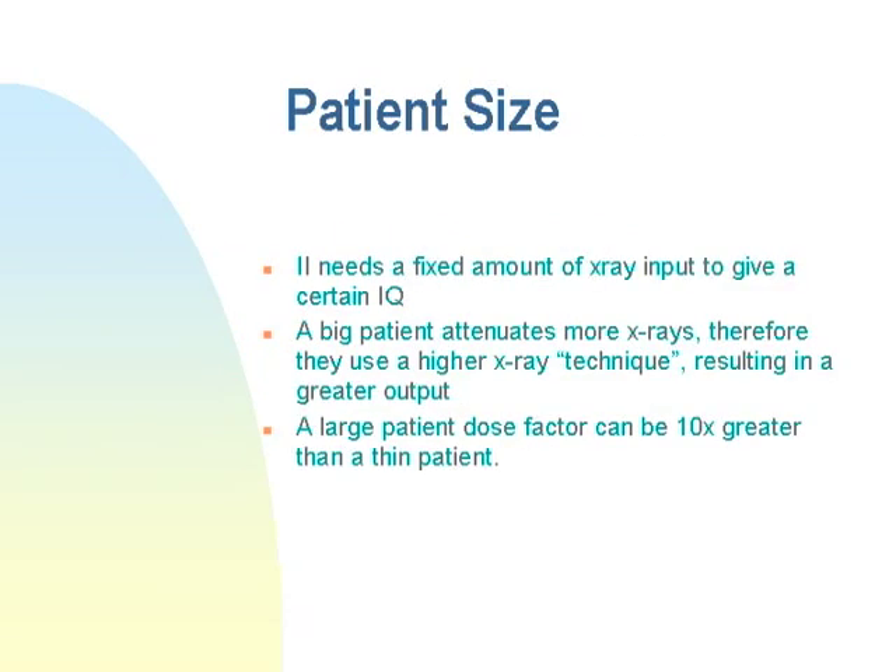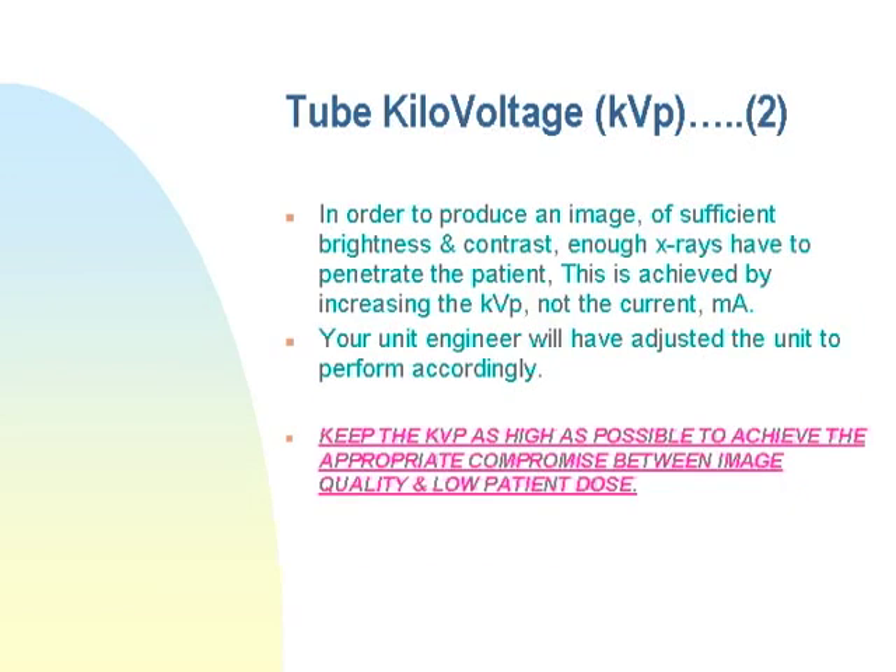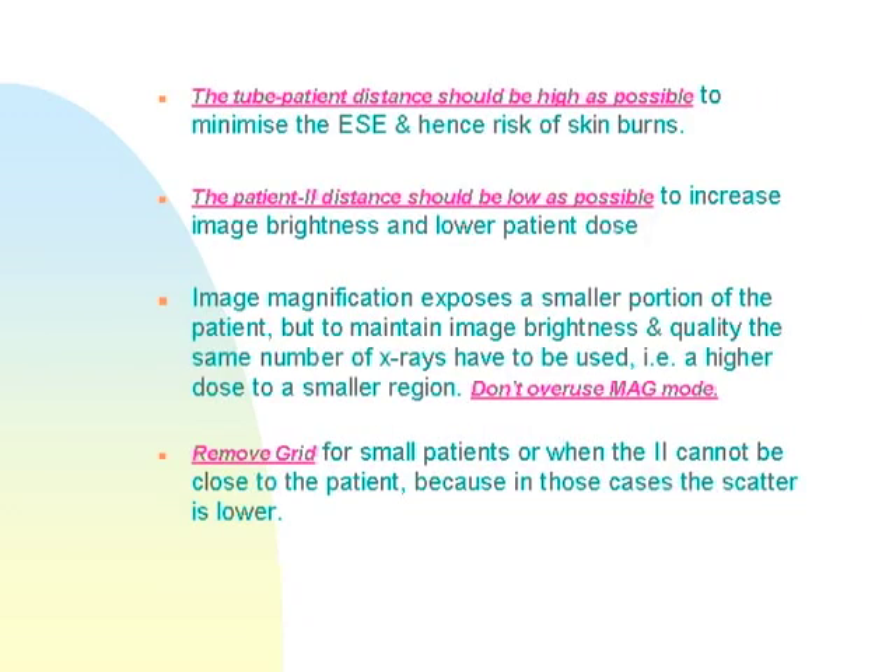Patient size significantly affects the amount of X-rays needed: the image intensifier needs a certain amount of X-rays to deliver a certain image quality, and a larger patient attenuates more X-rays, requiring higher kVp and mA. A large patient's dose can be up to 10 times greater than that of a thin patient.